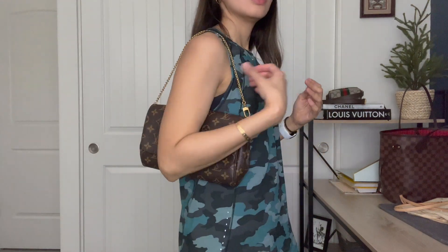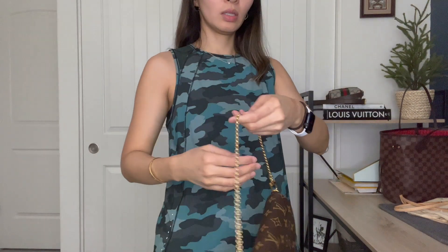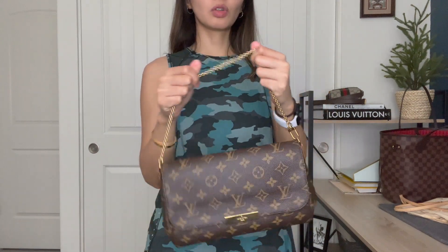There are a ton of ways to wear this. Some people wear it with the tiny chain showing, very similar to how you'd wear the Pochette Accessoire. The chain feels pretty substantial — it doesn't feel cheap. Some people add the longer strap as well. If you really don't want the chain showing, you can tuck it inside and just wear it like that. That's typically how I've worn it when I do use it.